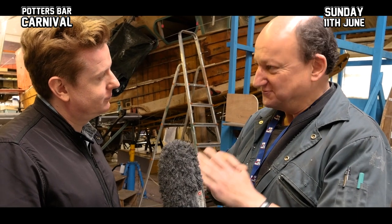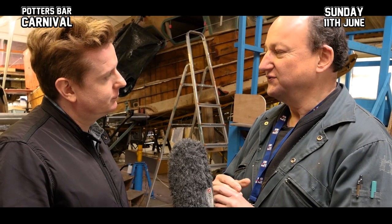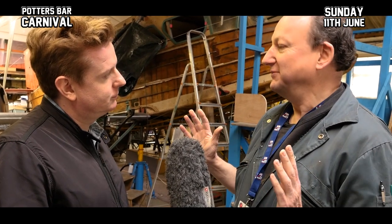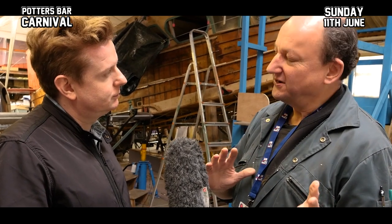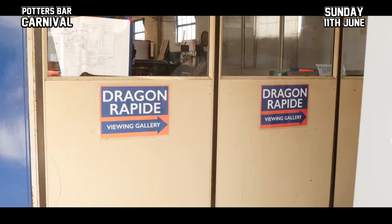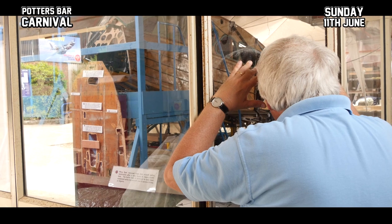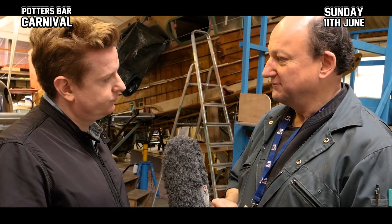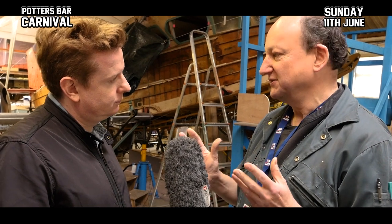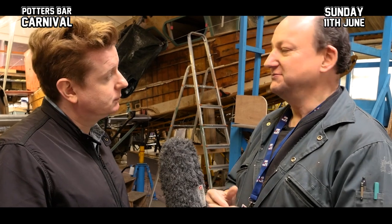Sadly for this aircraft, we can't do that because it's being restored to fly, and therefore we're governed by the rules of the Civil Aviation Authority. They say that if you're doing that, you cannot have public access to the work while it's in progress. We have a viewing gallery where people can see what's going on and how it's being worked on, but they can't come up close — if anything was wrong with the plane and it was traced to something a member of the public had touched, that would obviously be a big problem.